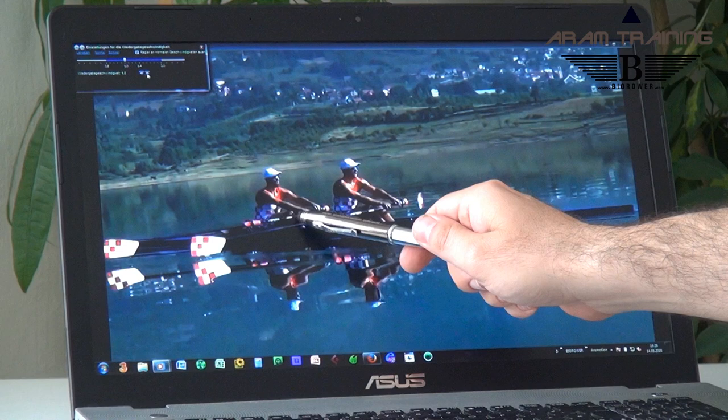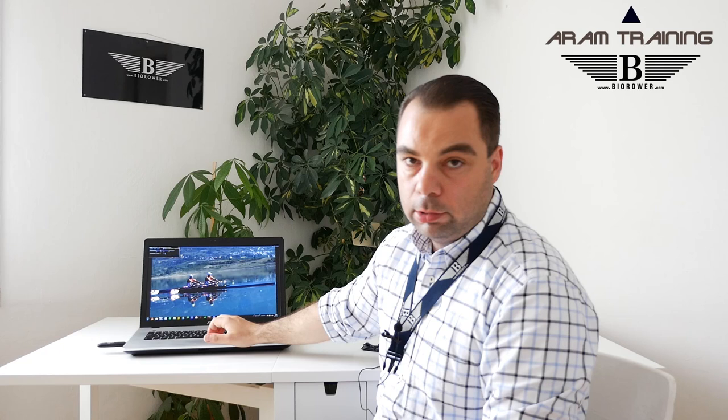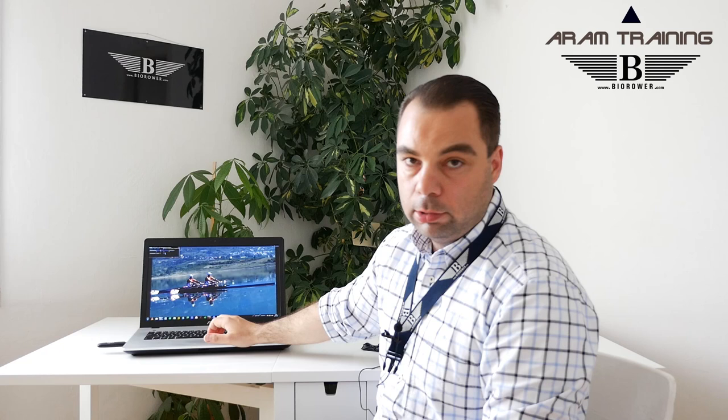You can see that the bow guy is still very relaxed, still has a lot of weight on the seat, while the stroke needs to use a lot of force here. This is more of a power rowing style, but it's not necessary. You wouldn't have to use that much power if you stayed as relaxed - but that's easier said than done.